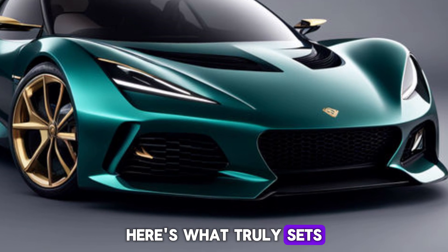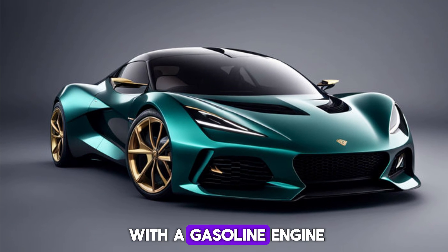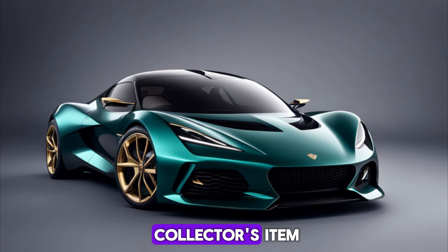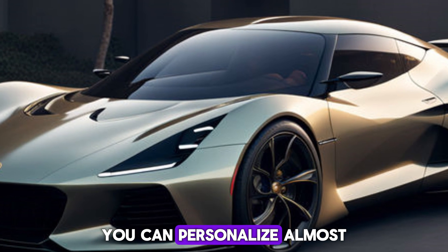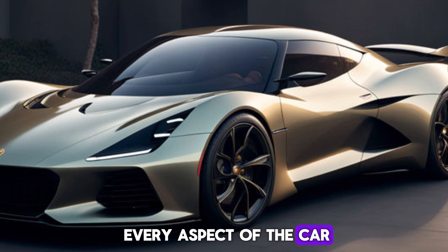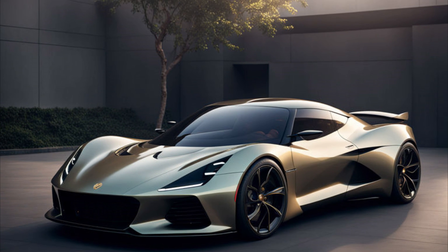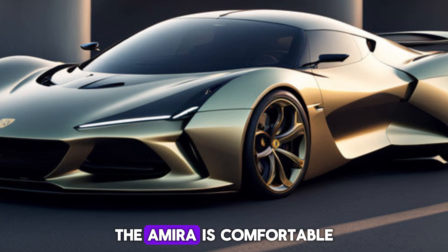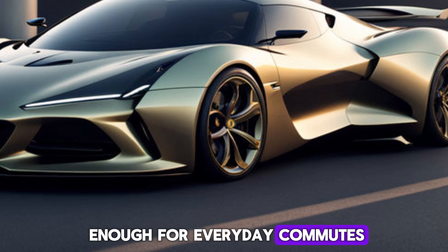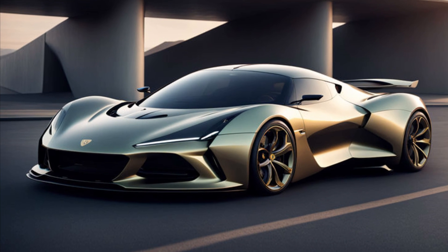Here's what truly sets the Emira apart. First, it's a limited edition — the final Lotus with a gasoline engine, making it a potential collector's item. Second, customization: you can personalize almost every aspect of the car, from the paint job to the interior trim. Third, it's daily drivable — unlike some hardcore sports cars, the Emira is comfortable enough for everyday commutes.